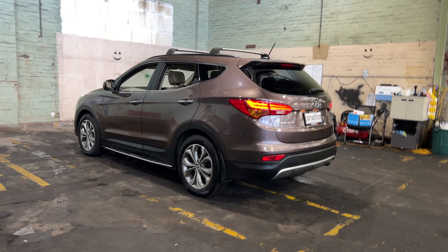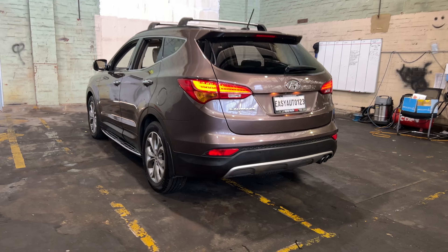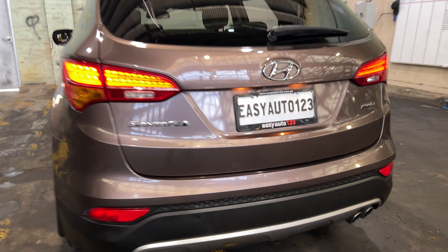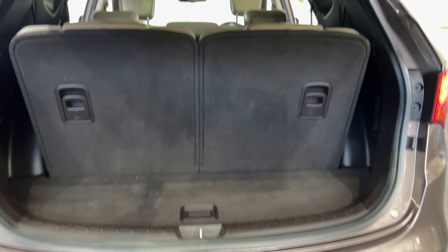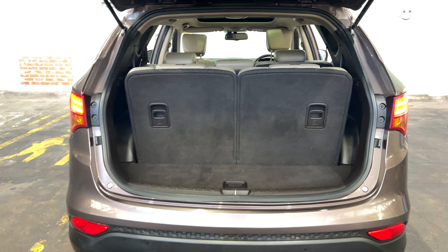You can see this car comes with 18-inch alloy wheels and plenty of tread on all four tires. Jumping inside the boot — being a full-size SUV and a seven-seater — you can actually see there's quite a big amount of boot space.